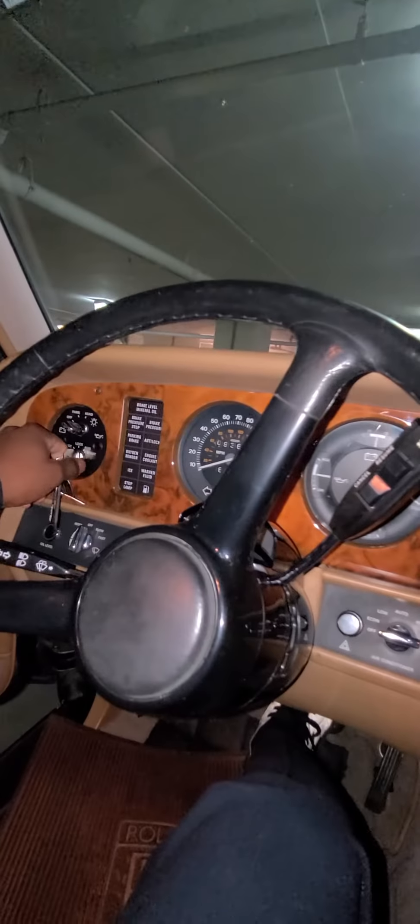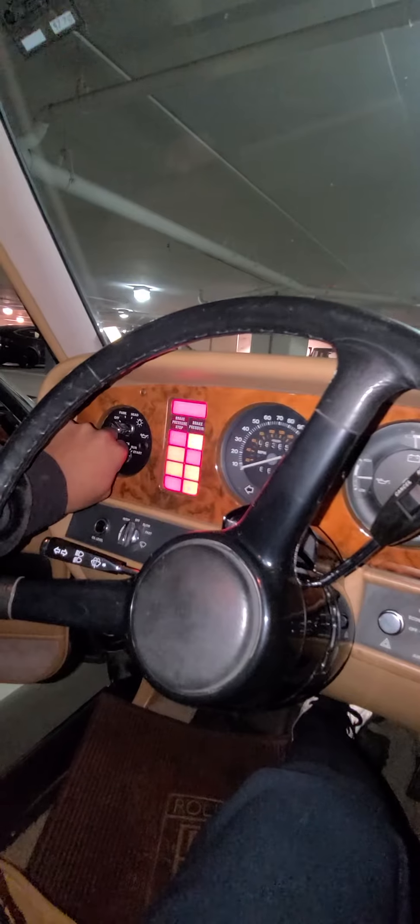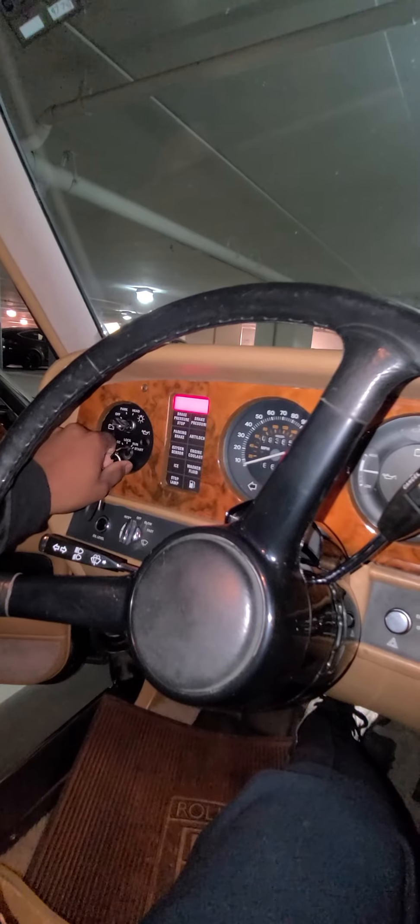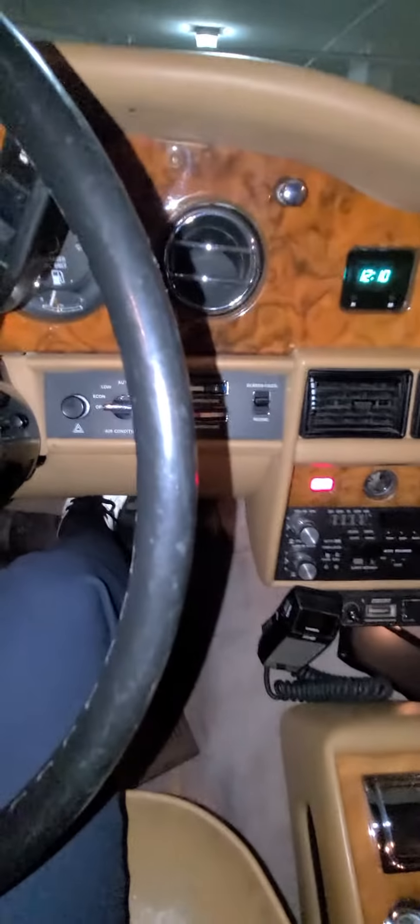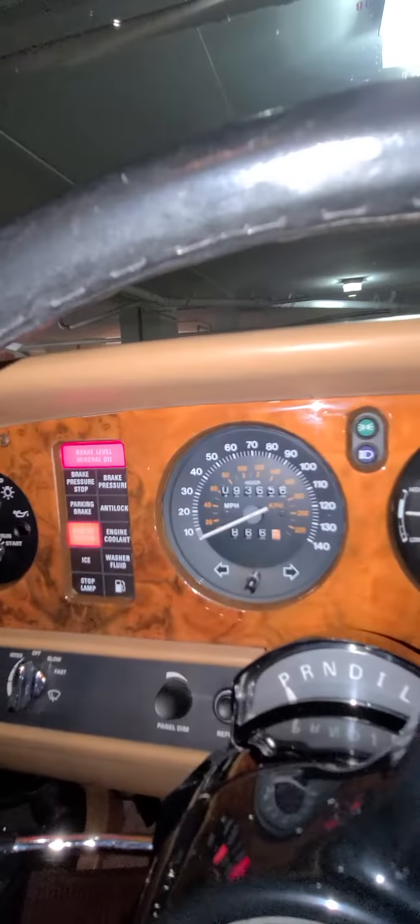I'm gonna turn it off and turn it back on, let you hear it. Starts right on up. Brake level — that's it.